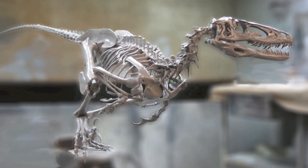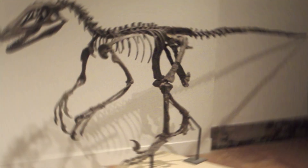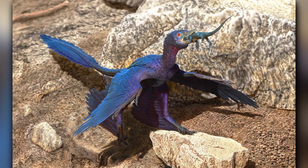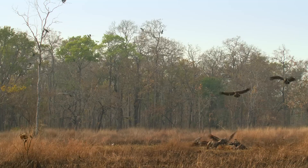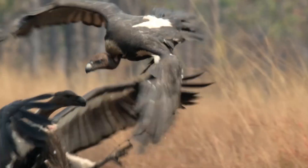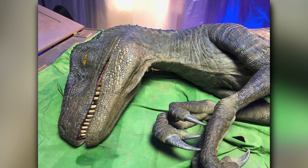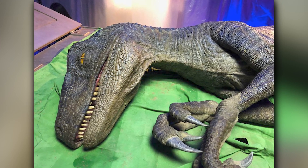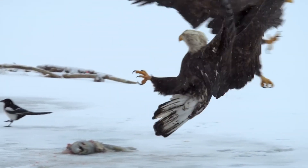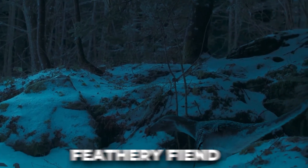Although no skin impressions have been found in association with Deinonychus fossils, Microraptor — an older and more primitive relative — has been found with veined feathers similar to those of modern birds on its arms, legs, and tail, along with covert and contour feathers. Even the closely related Velociraptor has been found with quill knobs on its ulna, a direct indicator of modern feathers. So it's safe to say that Deinonychus was a feathery fiend.